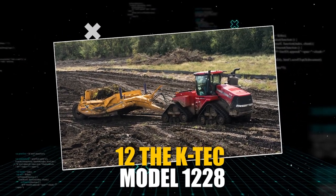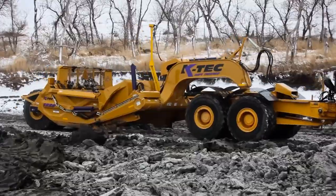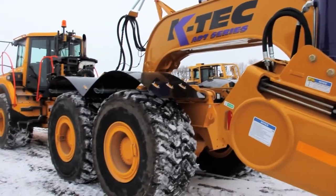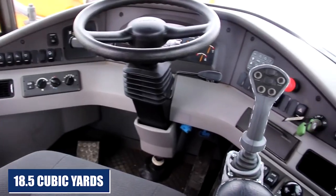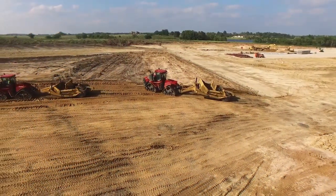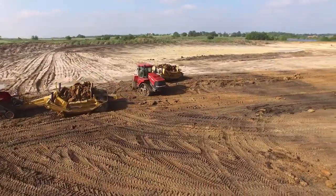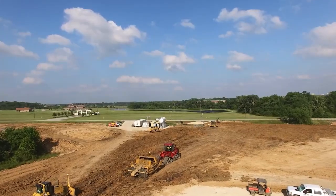The KTEC Model 1228, also known as the Sand Shark, is a versatile machine that is popular for its ability to load well in all conditions, making it great for low-ground pressure projects, especially in sandy soil. With a heaped capacity of 28 cubic yards and a struck capacity of 18.5 cubic yards, it's capable of handling large amounts of material. Its cutting width of 12 feet and three-piece blade cutting edge make it efficient and effective for a wide range of applications.